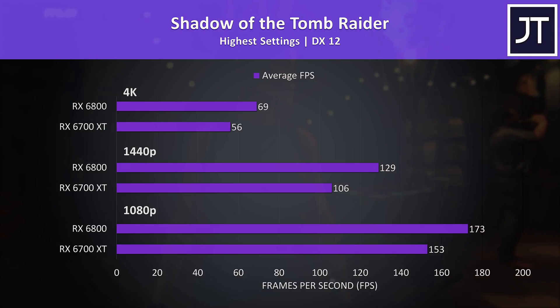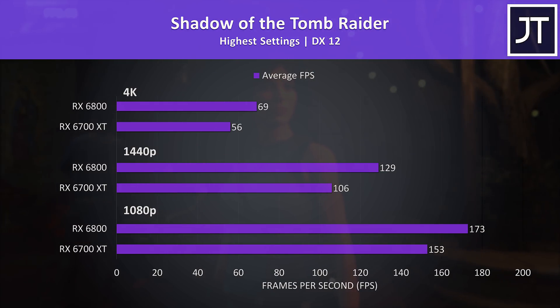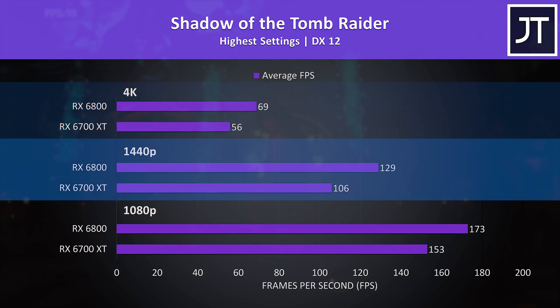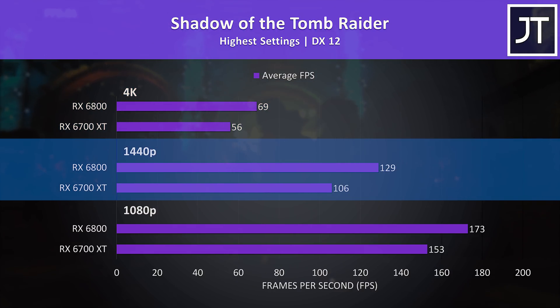Shadow of the Tomb Raider was tested with the game's benchmark. Not quite 60 FPS with max settings at 4K in this test. The 6800 was reaching 23% higher average FPS here, still 22% higher at 1440p, and then just 13% higher at the lower 1080p resolution.